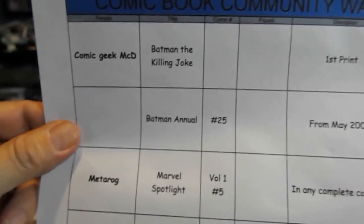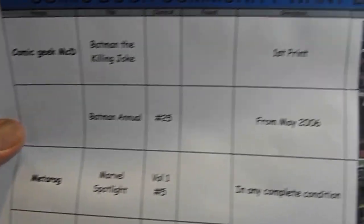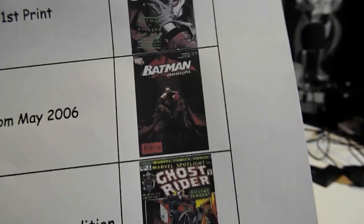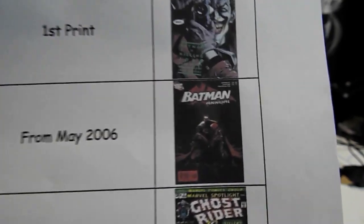He also is looking for Batman Annual number 25 from May of 2006. Let me get my other hand over here so I can hold this thing still.